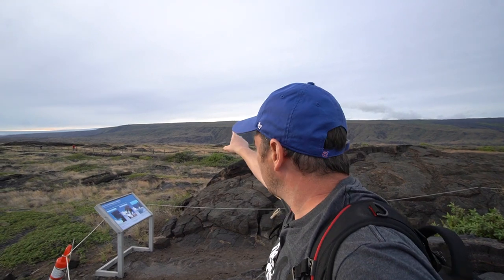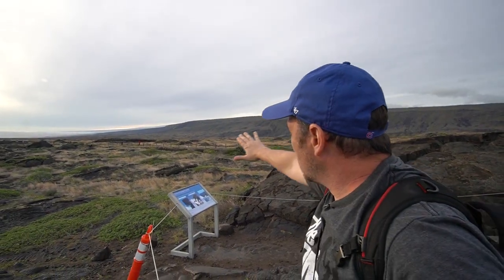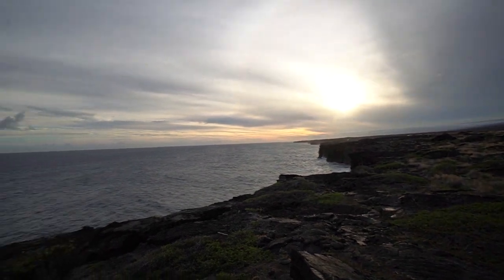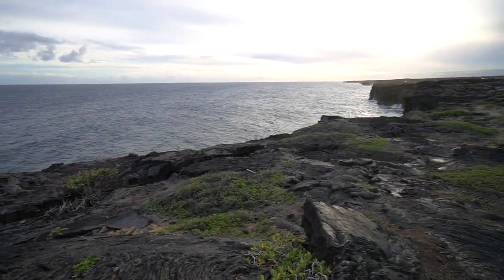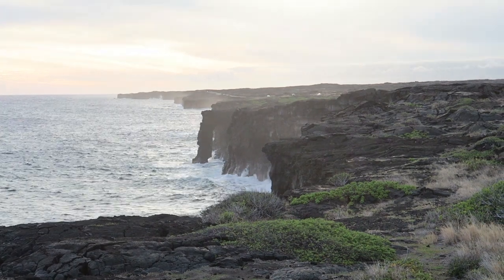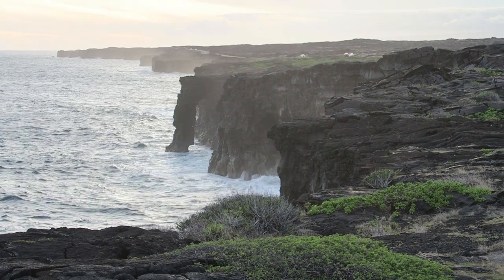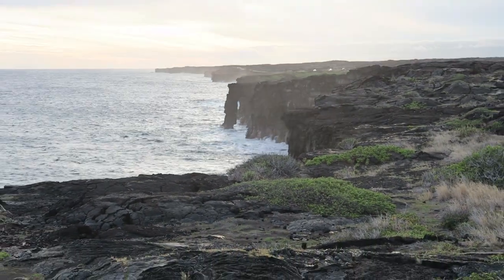The lava flowed down these mountainsides and made it all the way to the ocean. At some point it flowed right into the Pacific. That must have been amazing to see, especially at night — probably a glowing red just falling into the ocean, steaming.